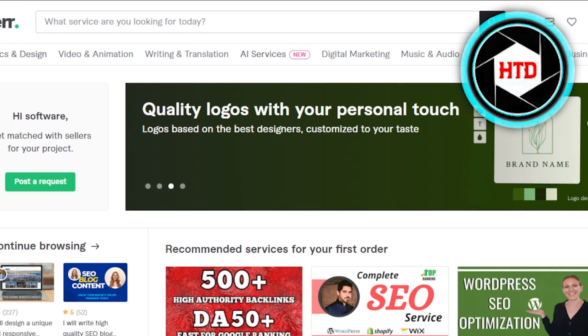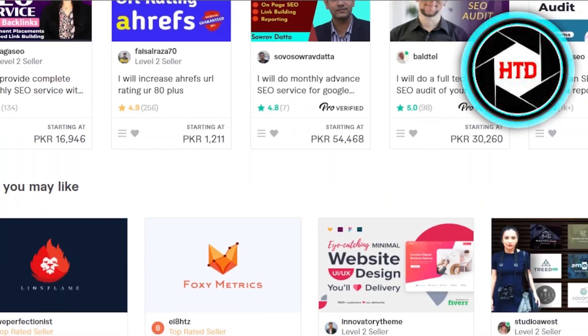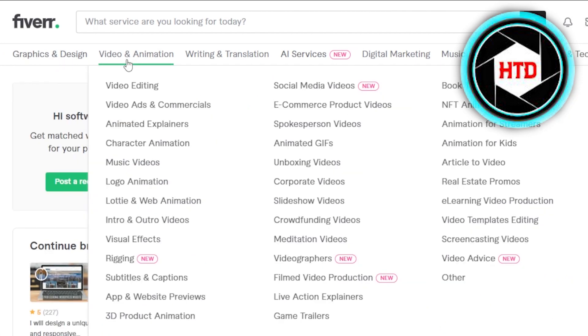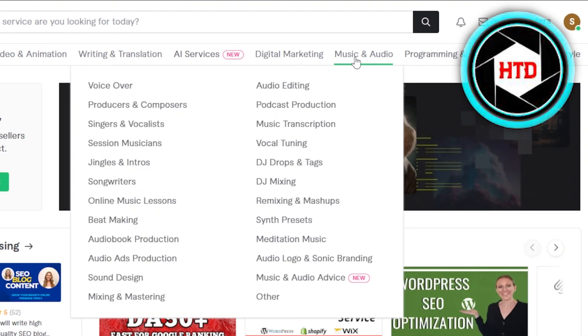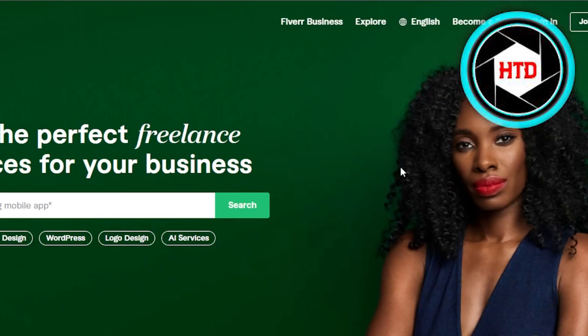You will land on this platform right here. Fiverr is an online freelancing platform that allows you to sell your gig and make money online. On Fiverr you can become a seller and make money in graphic and design, video and animation, writing and translation, AI services, digital marketing, music and audio, programming and tech, business and lifestyle.